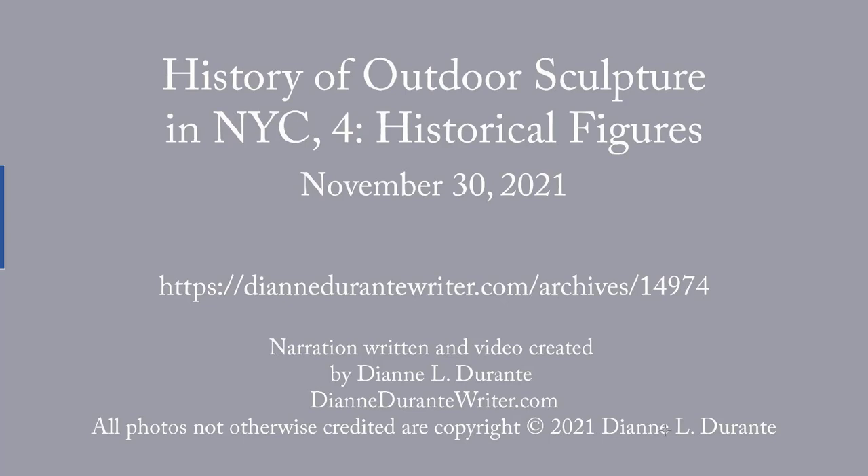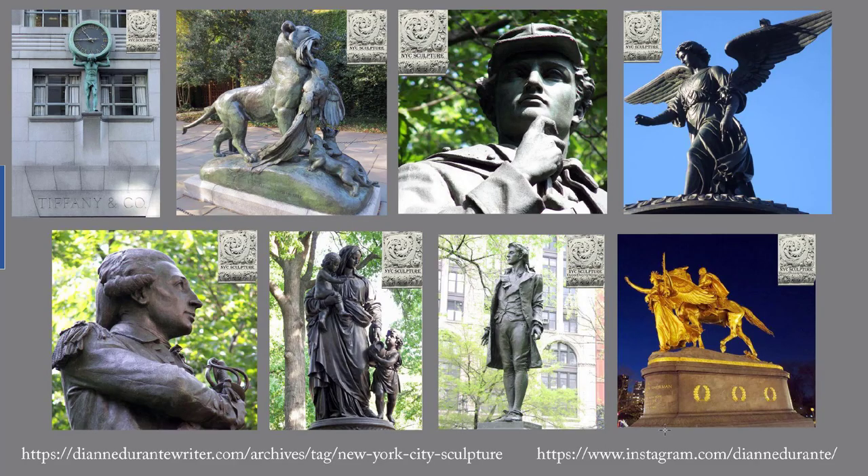This week's blog post is the History of Outdoor Sculpture in New York City, Part 4, Historical Figures. This occasional series of blog posts will highlight the most important sculptures in New York City and provide some historical and art historical context. To read other blog posts in this series, go to dianedurantywriter.com and click the New York City sculpture tag. For photos of all outdoor sculptures in New York City in chronological order, see my Instagram page, which is shown at the lower right.